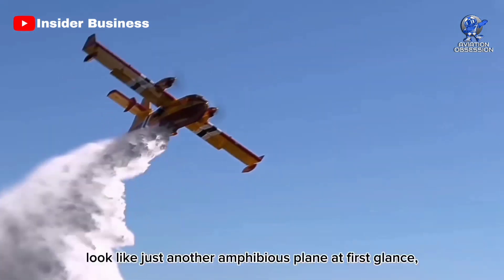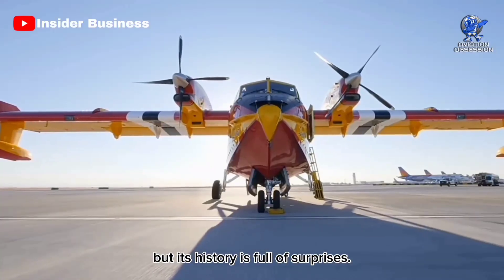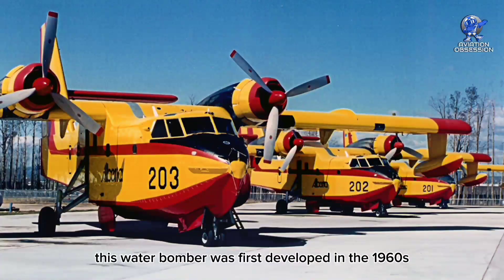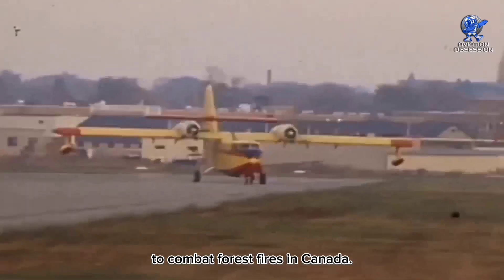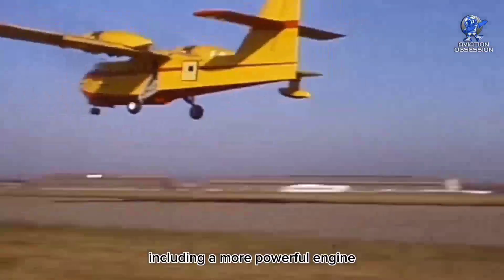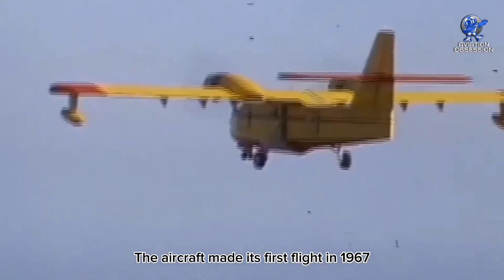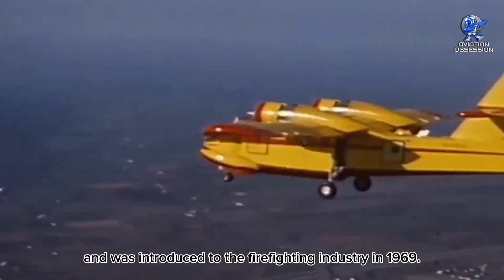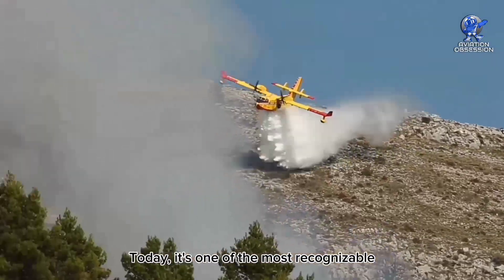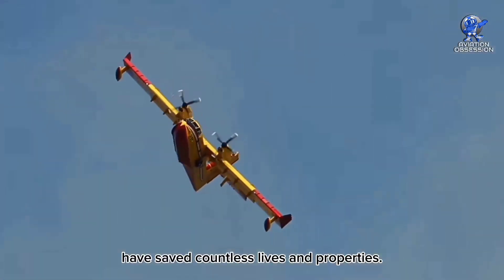The aircraft may look like just another amphibious plane at first glance, but its history is full of surprises. Originally known as the Canadair CL-215, this water bomber was first developed in the 1960s to combat forest fires in Canada. Since then, it has undergone numerous upgrades and improvements, including a more powerful engine and a larger water capacity. The aircraft made its first flight in 1967 and was introduced to the firefighting industry in 1969. Today, it's one of the most recognizable aircraft in the skies.